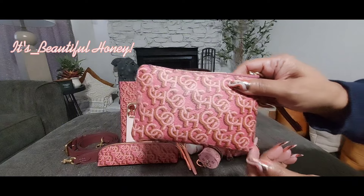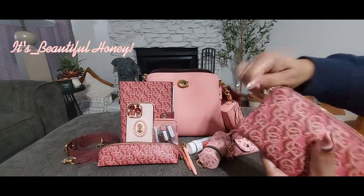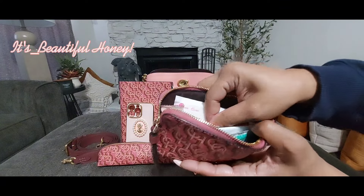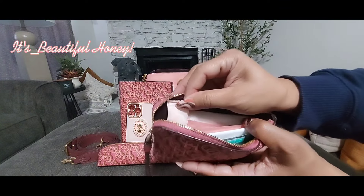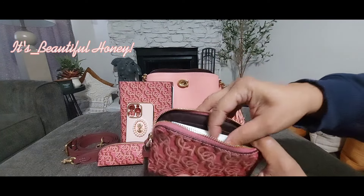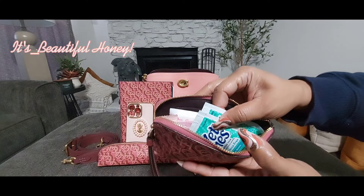Last, I have the last piece here to this set which I am using as my bathroom pouch. I have my usual items in here: toilet seat covers, feminine wipes, my towelette soap sheets, panty liners, and a couple of wet ones.